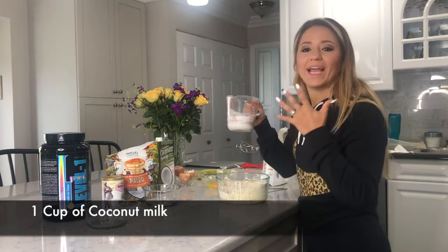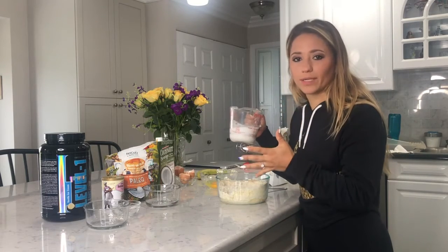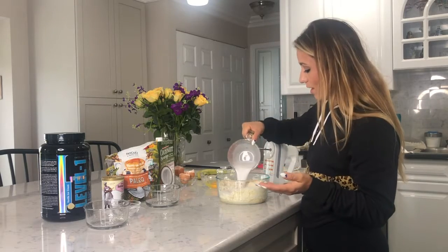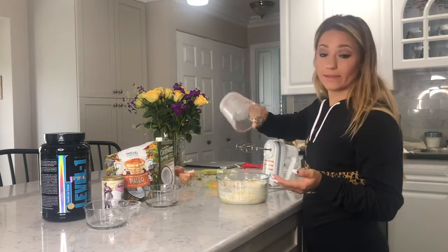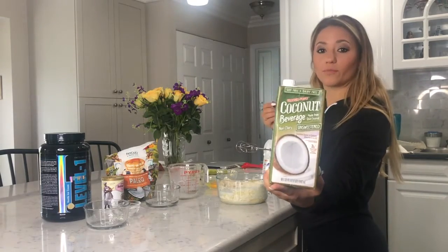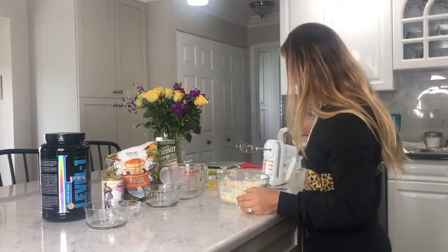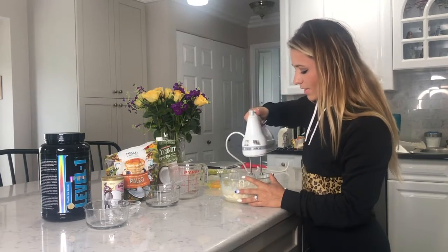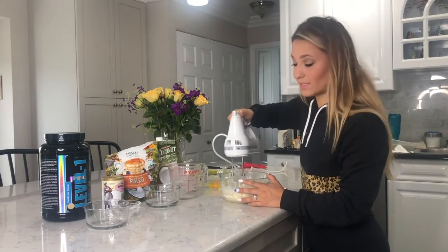Just one cup of coconut milk — it tastes the best and fluffs the best with coconut milk. You could use almond milk but it just doesn't come out the same. We use the unsweetened coconut milk from Trader Joe's. The only thing you're not adding yet is the eggs — you're leaving the eggs separate first.